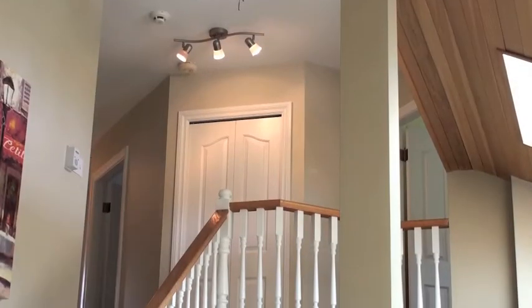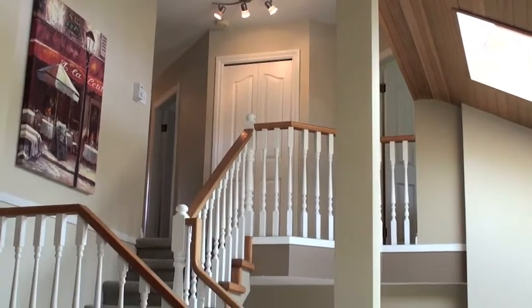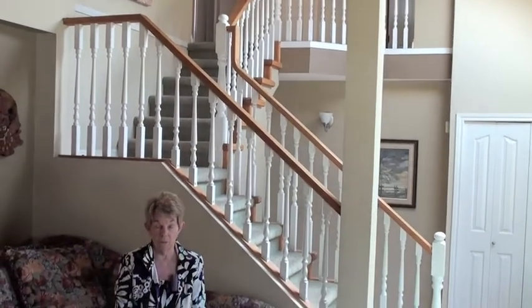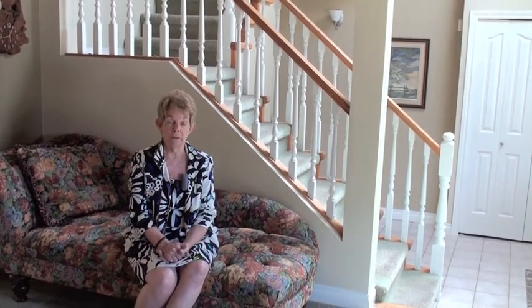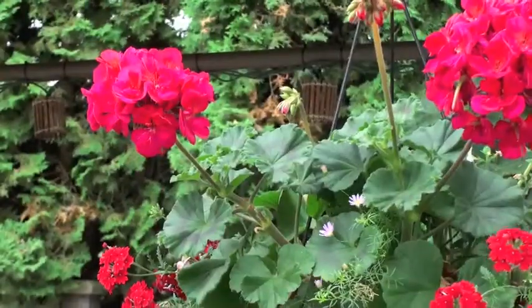That concludes our tour of 5896 133rd Street. If you'd like a private viewing, please call Mary Lou or Ken through the office at 604-590-2444. If you have your own realtor, please have them call us and we'd be happy to set up a showing. Thank you so much for watching.